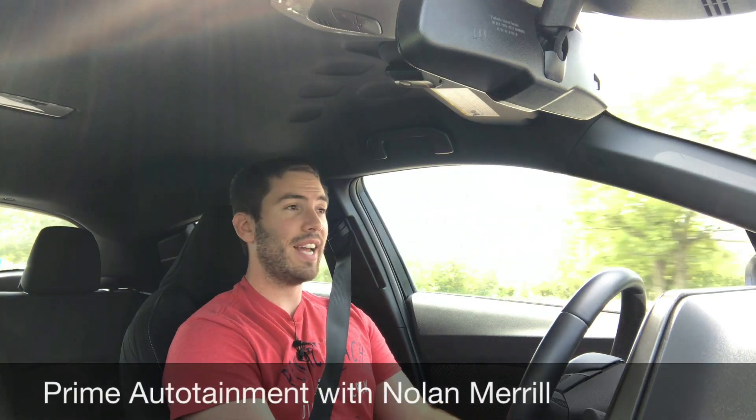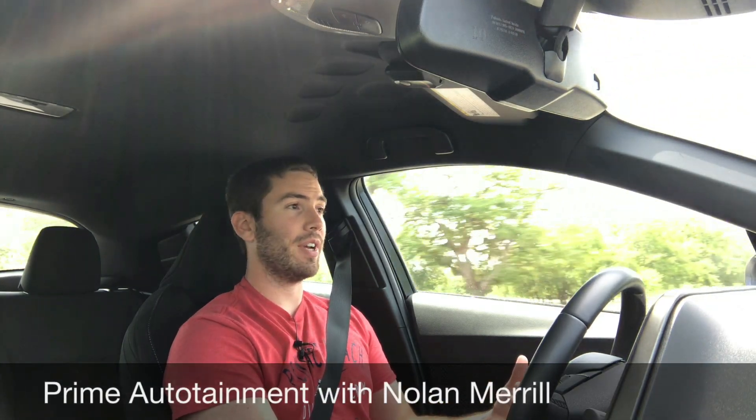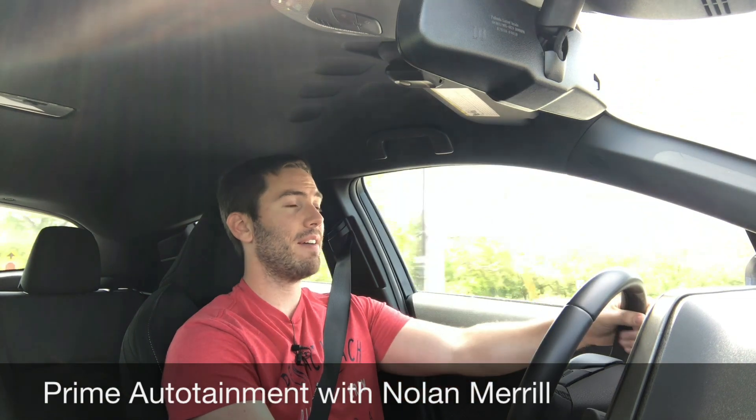Toyota sent me the Toyota CH-R for a week to review, and I've got five likes and five dislikes I'm going to share with you right now.